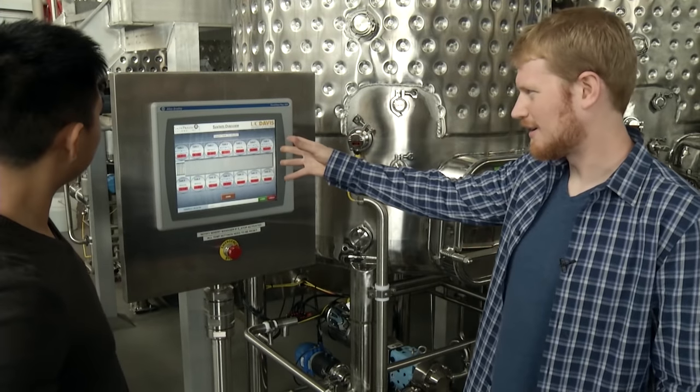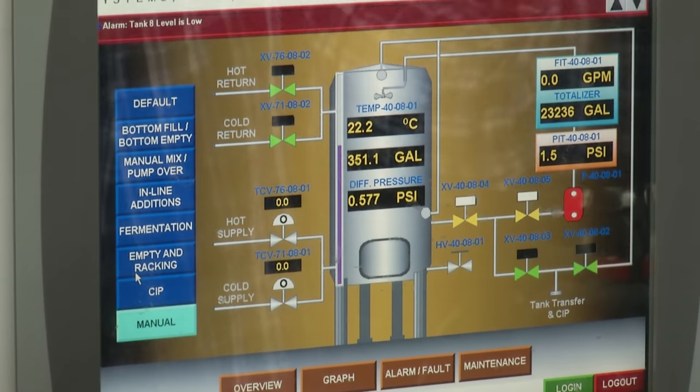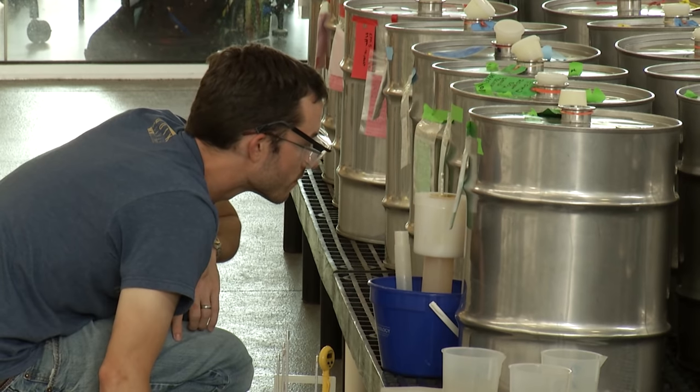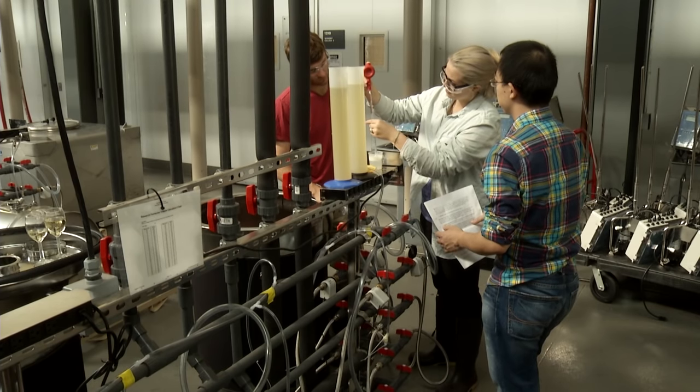Here we have our high-tech monitoring system for all these tanks. Selecting an individual tank, you can see the volume of the tank and the temperature of the tank. Biochemists monitor the yeast as they battle what seems to be a microbial war. Yeast are these incredible microbial juggernauts — they suck up all the nutrients, they suck up all the oxygen, they're incredibly dominant in fermentation.